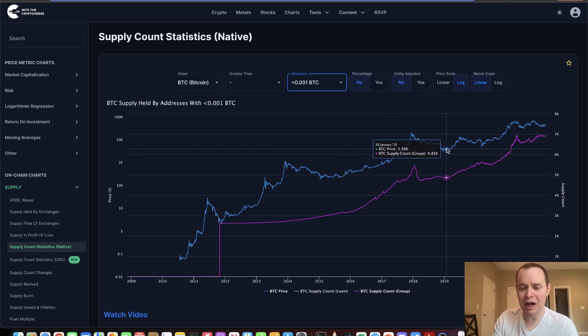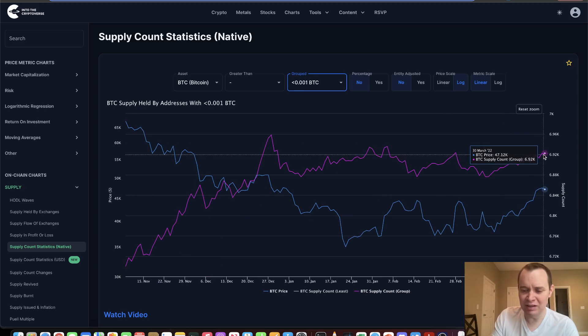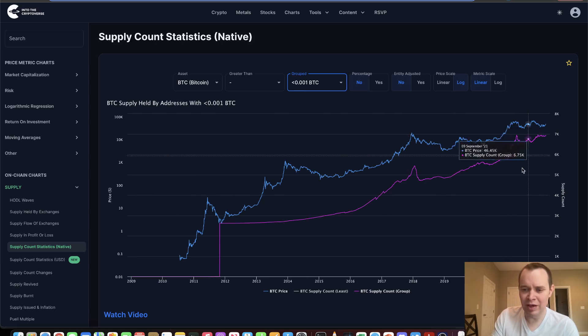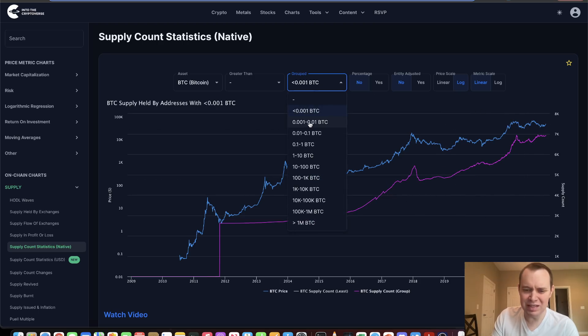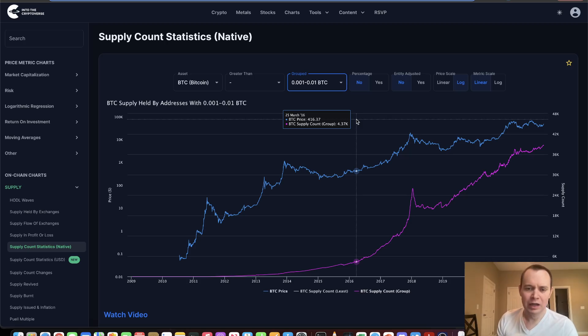But if we just look at this, we can kind of get an idea in general of the supply being held by addresses with certain amounts of Bitcoin. If you look at addresses that hold less than 0.001 Bitcoin, you can see that it is slightly moving higher at the current time. But it's more or less just been sideways for the last several months after being in an uptrend for quite a long period of time. Wallet sizes that small aren't necessarily that important.